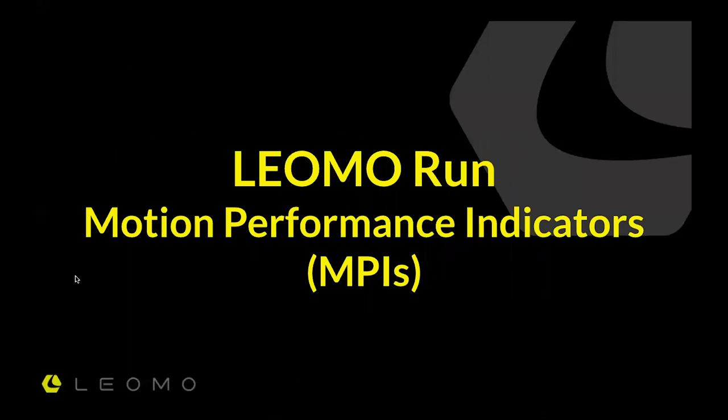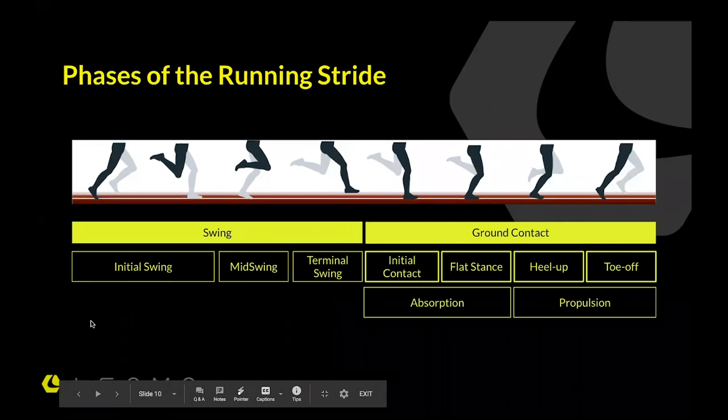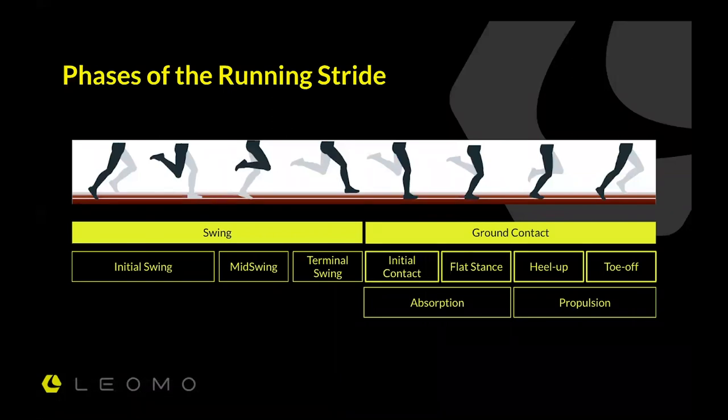We've launched our motion performance indicators — innovative metrics that break down various parts of the running stride. We've all been aware of the phases of the running stride for a long time. From the basic tenets, it's a swing phase and a ground contact phase. Broken down further, there's initial swing, mid swing, terminal swing, then initial contact, flat stance, heel up, and toe off. There are many names for these things, but we know that when the foot comes down, there's absorption of energy, transfer of energy, and then lift off or toe off.